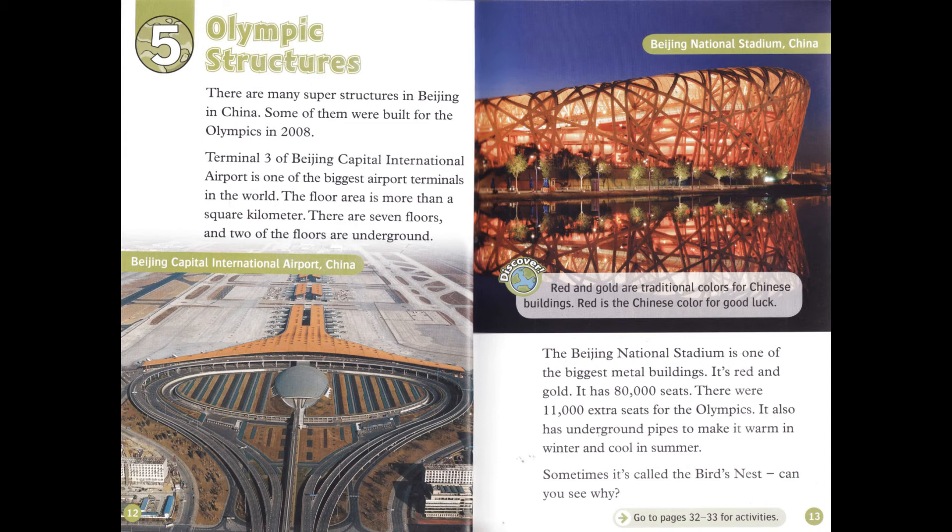The Beijing National Stadium has 80,000 seats. There were 11,000 extra seats for the Olympics. It also has underground pipes to make it warm in winter and cool in summer. Sometimes it's called the bird's nest. Can you see why?